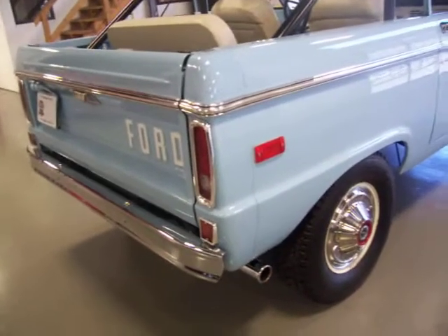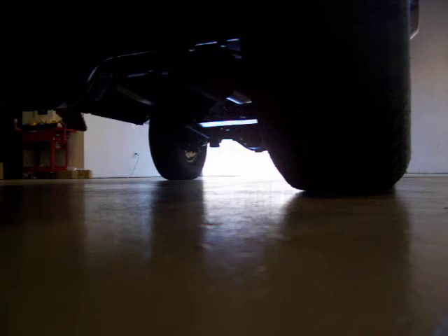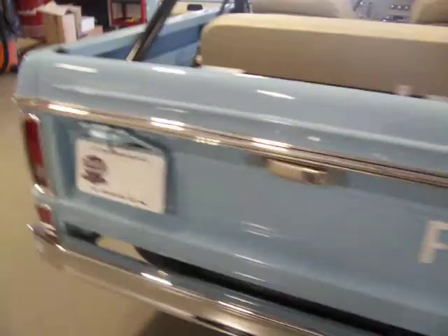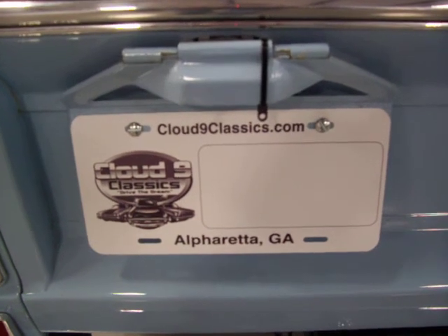Near flawless is what I would call it, again on a three-year restoration. As you can hear, it's a really healthy motor in this Bronco. Super straight body — this one is ready to go. If you've been searching for one, this is one you do not want to miss. Absolutely one of the best uncut early Broncos out there at a reasonable price. If you have any questions, feel free to give me a call. Thanks very much.